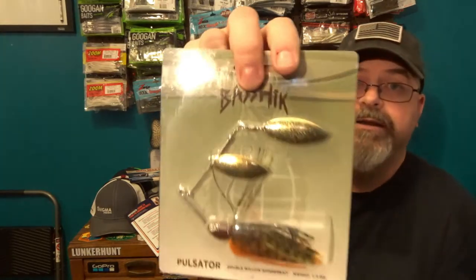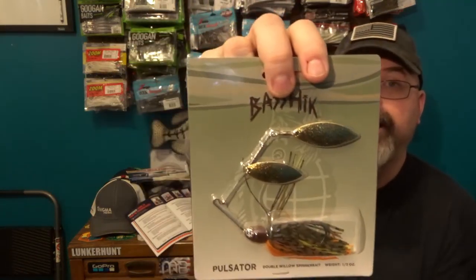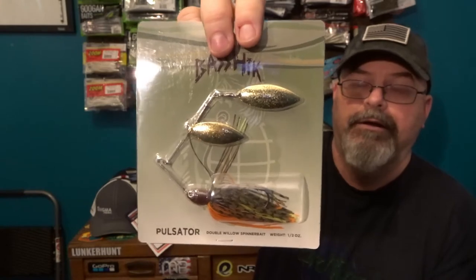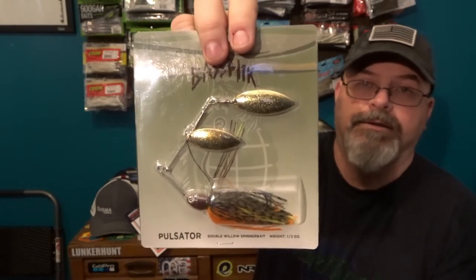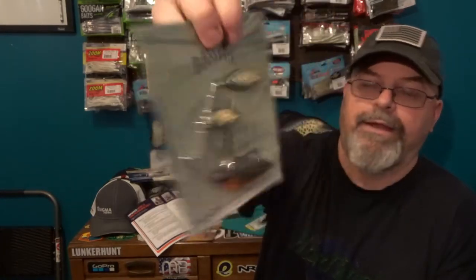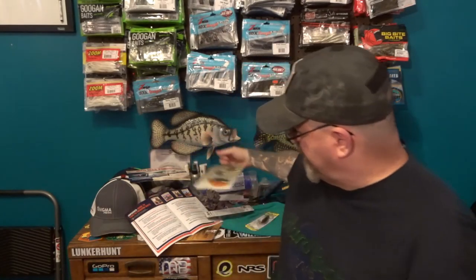Next we have the Basset Pulsator Double Willow Spinnerbait. I saw this in the bag when it came in and I love the colors on this. I love willow blade spinnerbaits in general — they're super cool and catch me a lot of fish, with or without trailers depending on how the fish are acting. I think that's an awesome one that's going to catch a lot of fish. That one runs eight dollars.